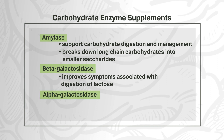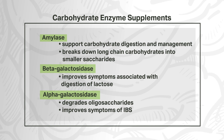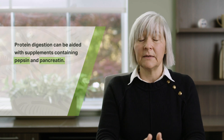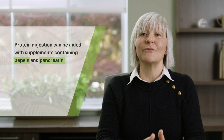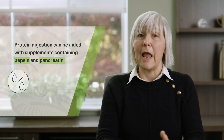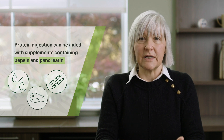Another form, alpha-galactosidase, is the enzyme that degrades oligosaccharides commonly found in beans and vegetables, and has been shown to improve the symptoms of IBS as well. Protein digestion can be aided with supplements containing pepsin and pancreatin. Pancreatin contains a variety of different enzymes including lipase for fat digestion, amylase for carbohydrate digestion, and proteases for protein digestion.